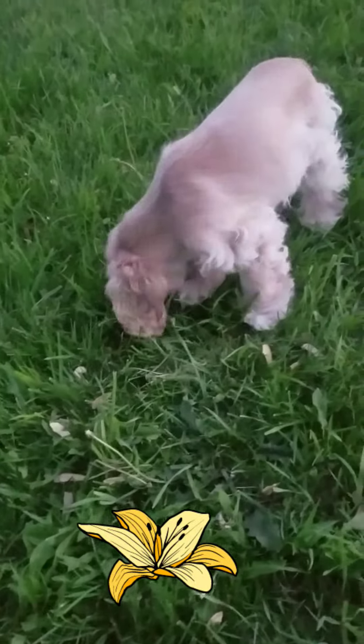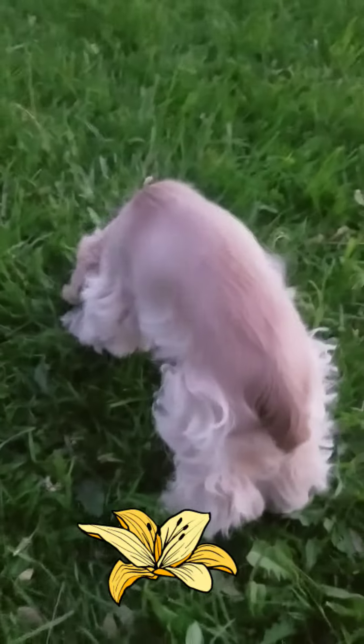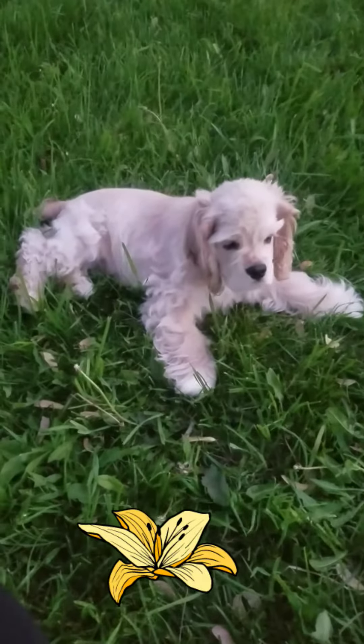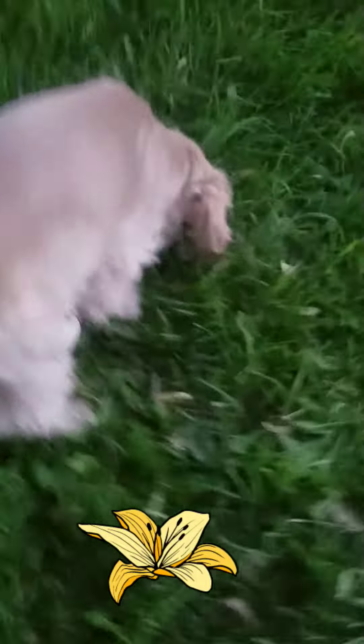My bay dog, American Cocker Spaniel, four-month-old — when he comes outside after taking a bath, he rolls around and he tries to get as dirty as he possibly can so he can get another bath.